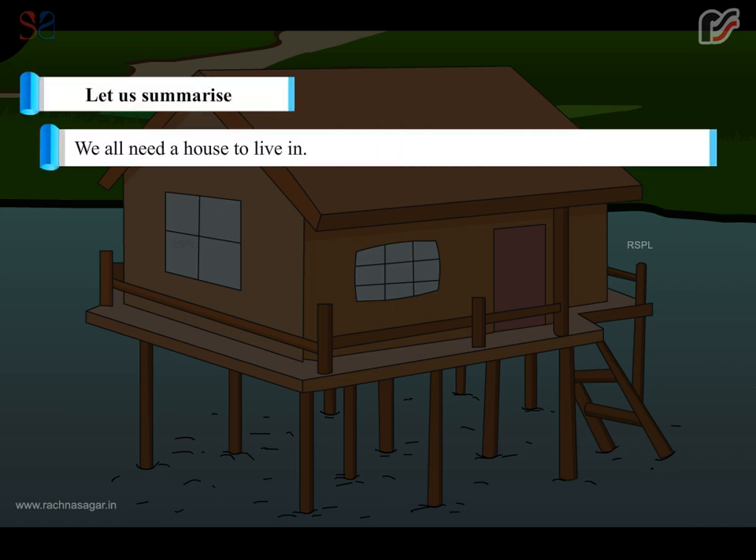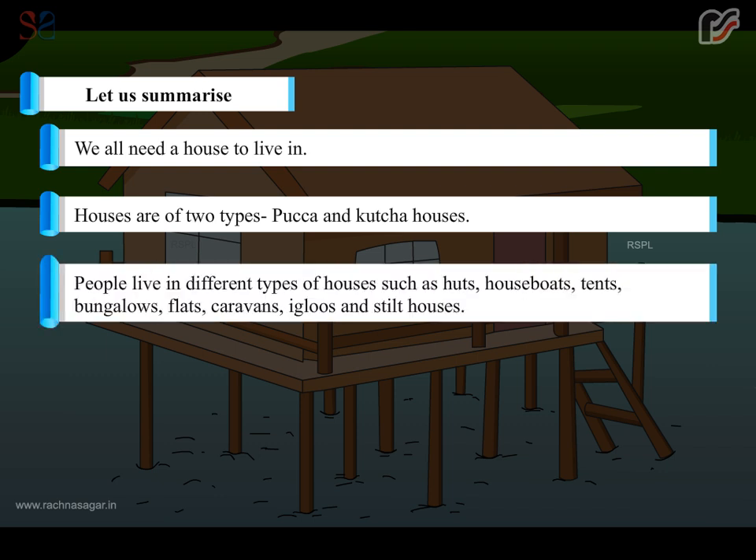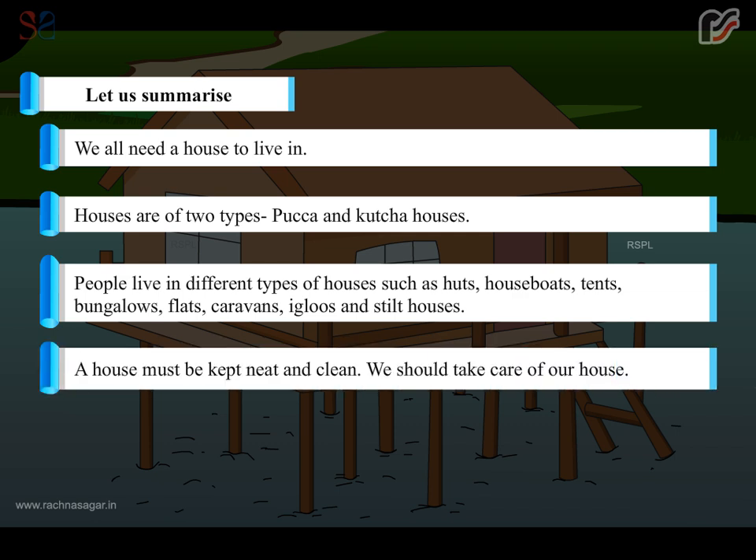Let us summarize. We all need a house to live in. Houses are of two types: pakka and kacha houses. People live in different types of houses such as huts, houseboats, tents, bungalows, flats, caravans, igloos and stilt houses. A house must be kept neat and clean. We should take care of our house.